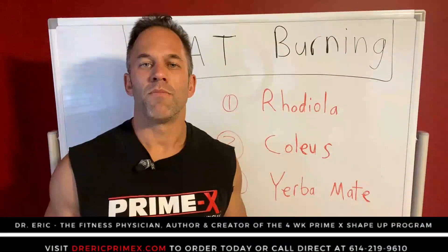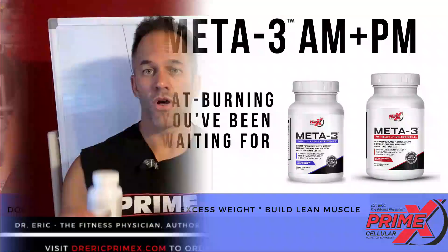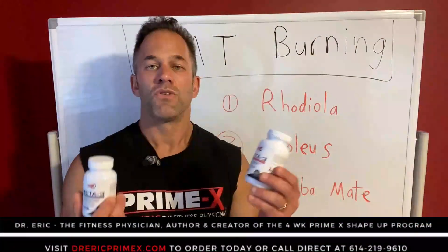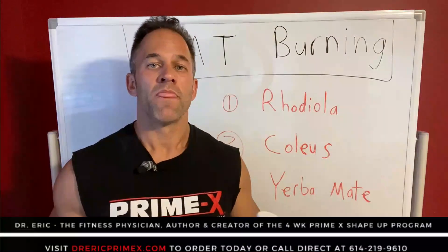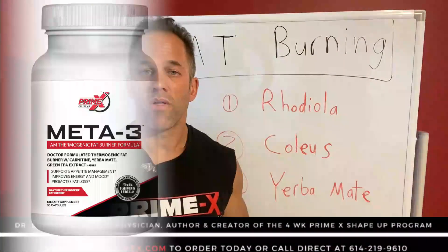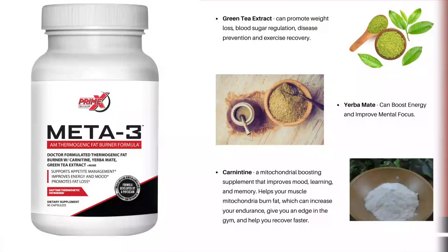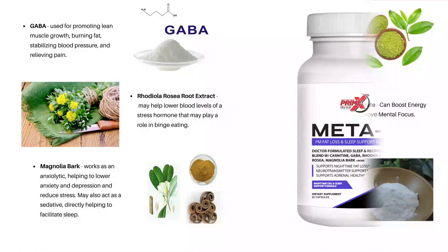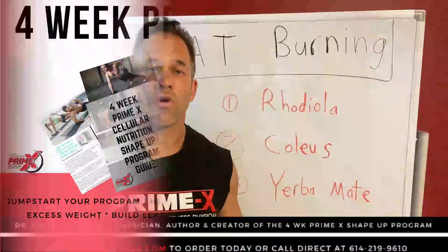So the good thing is I've created my custom designed pharmaceutical grade formula that has these ingredients and several others. It's called Meta Three. There's an AM and a PM formula. The AM formula has nutrients that stimulate appetite suppression and fat burning with these ingredients and several others, without the jitters, and gives you clean energy — it's not loaded with caffeine or anything like that. The PM formula gives adrenal support, promotes restful sleep, and continues that fat burning process.